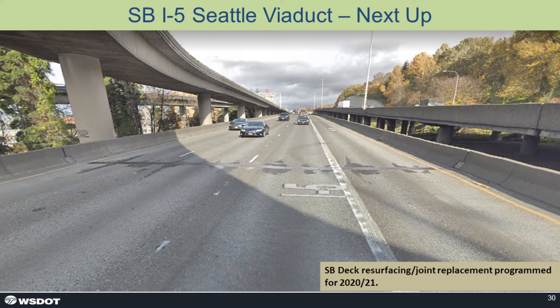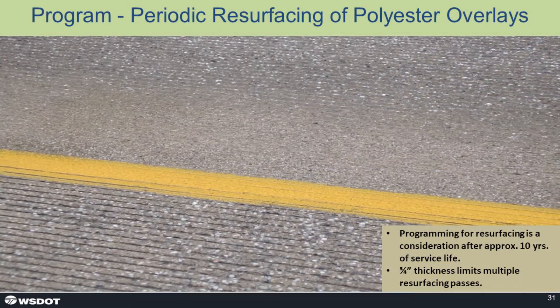We liked it so well that the deck resurfacing and joint replacement for the southbound movement — the bridge next door — we're going to do the same thing. Some historical information: after about 10 years we realized we need to do some type of surface treatment to open up the polishing that happens to the aggregate. We recognize that a section depth of three-quarters of an inch might limit the cycles you can do that with, and there are different scenarios for partial or full removal depending on how many times you need to restore skid friction.